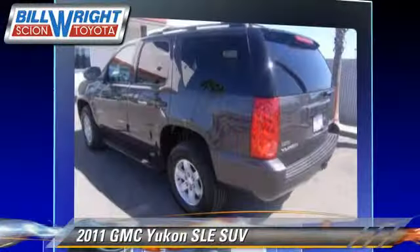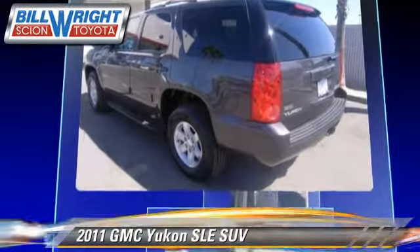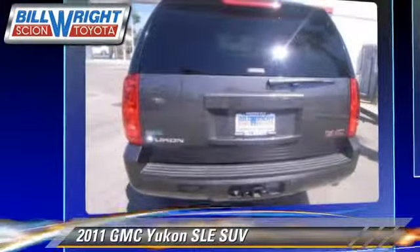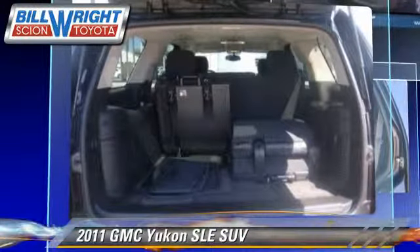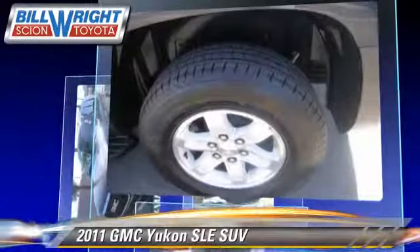Powered by a 5.3-liter V8 engine with a 6-speed automatic transmission, this sport utility vehicle has fewer than 65,000 miles on the odometer and gets up to 15 miles per gallon.